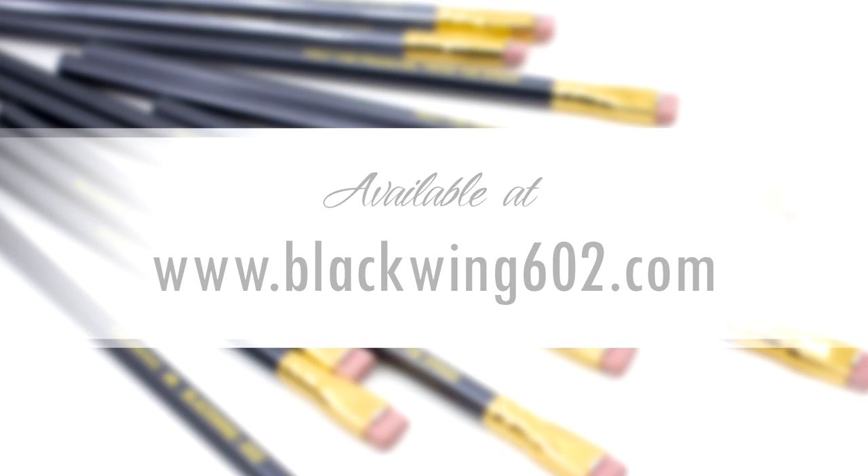Learn more about the Blackwing 602 Graphite Pencil inside the July 2019 issue. Visit ColoredPencilMag.com for more.